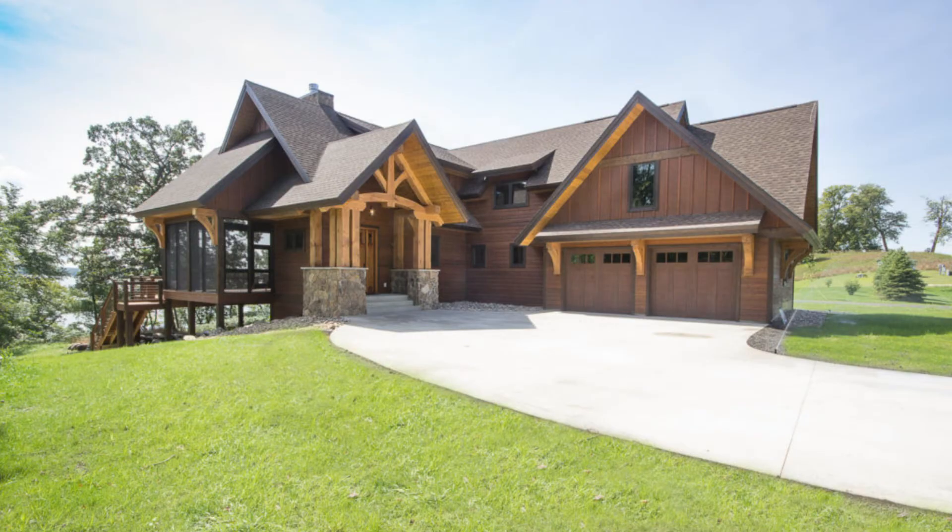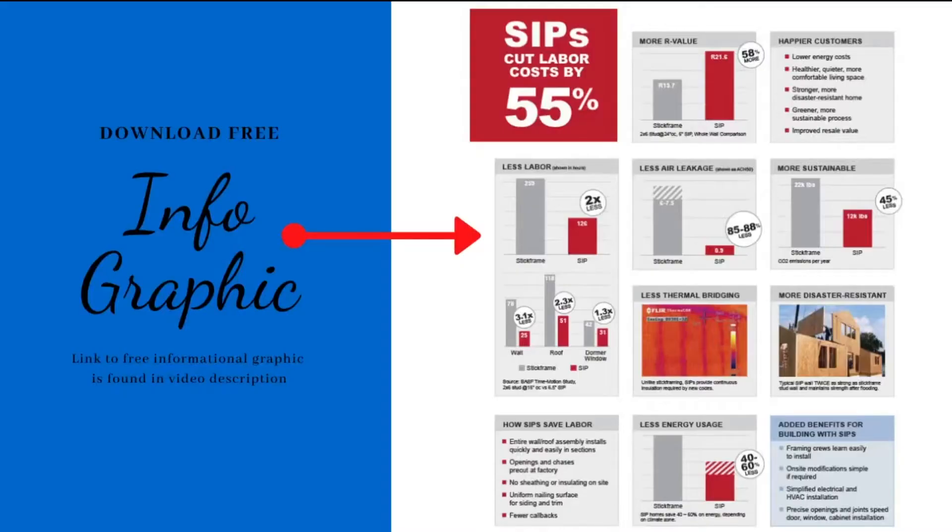Traditional construction methods are changing. The way that buildings are framed can make a huge difference in the amount of time, energy, labor costs, and environmental impact on your building project, all of which lead to significant value.